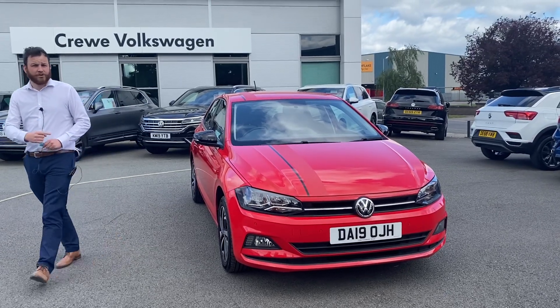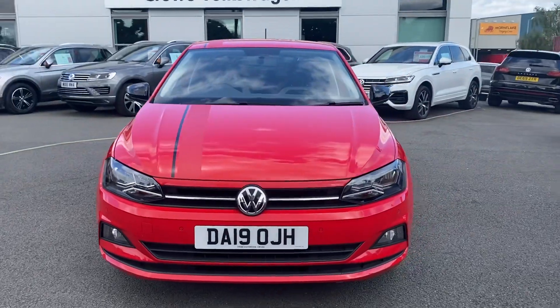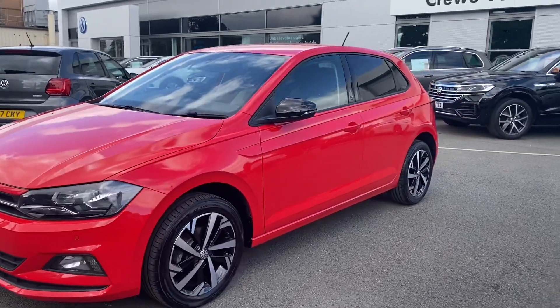Hi, it's Oli here from Volkswagen in Cruiser. We're just doing a quick seat now with one of our Polo Beats. This one's a 65 PS model and it does have the front and rear parking sensors as an option. It is ready for immediate delivery and it is currently on site for a test drive as well.